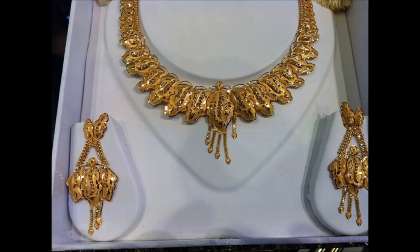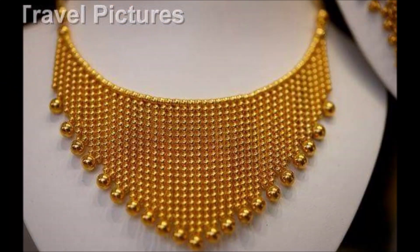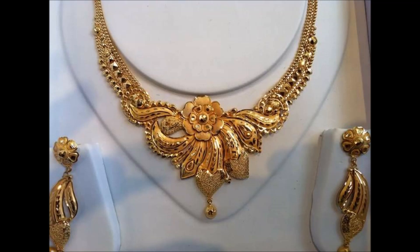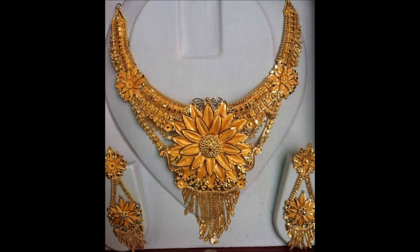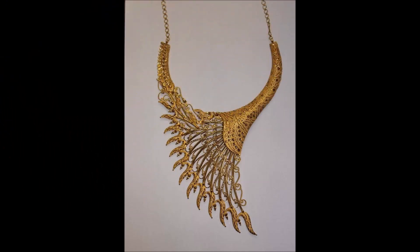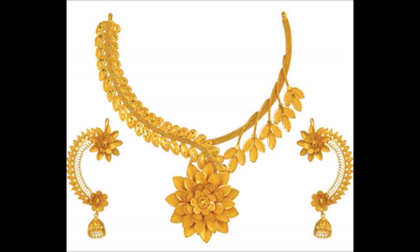Hello friends, welcome back to today's session. Hope you guys are doing well. In this beautiful video we are going to show you some beautiful trending latest necklace designs. There are some beautiful sharp necklace designs and long harem designs. If you like this beautiful necklace collection video, please like, share and give valuable feedback in the comment section.